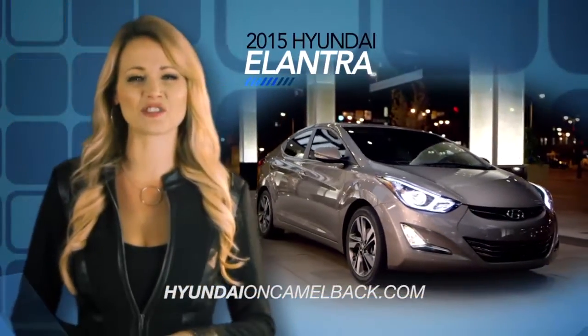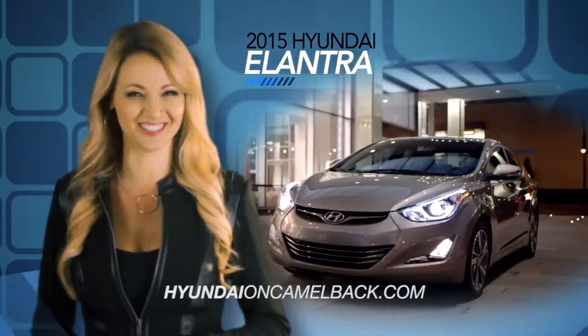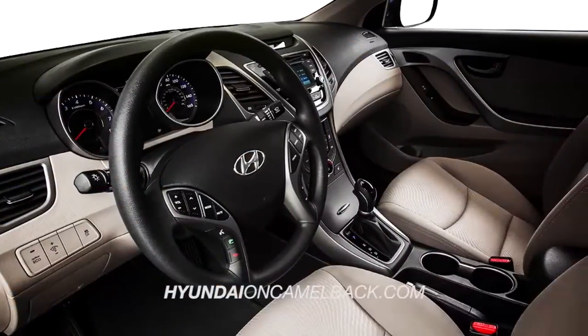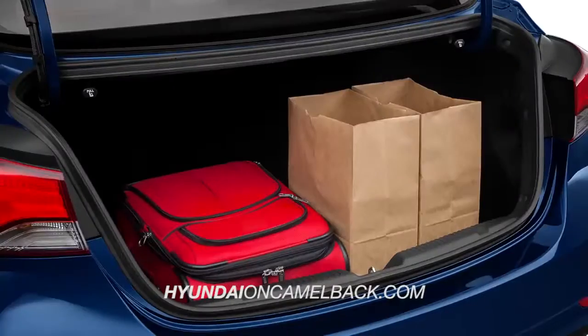The 2015 Hyundai Elantra is fully loaded and ready to make an impression on you. With more interior space, you'll have plenty of room for you, your friends, and your stuff.